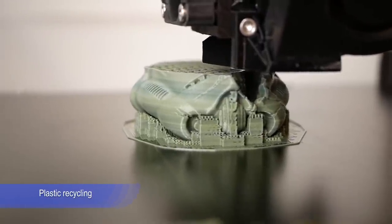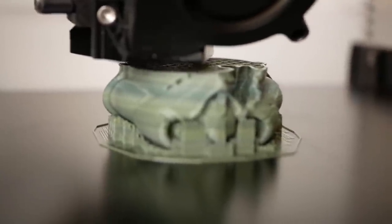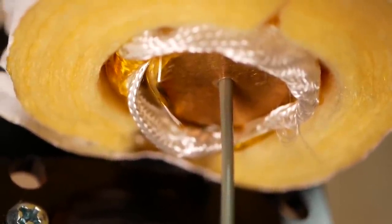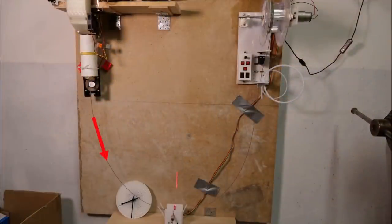Plastic recycling. 3D printing produces a lot of waste during the work. A lot of people collect this plastic waste and don't know where to put it, so they are ready to give it for recycling for free. You can buy a filament recycling machine that costs around $1,500 and higher, and produce recycled filament to sell.